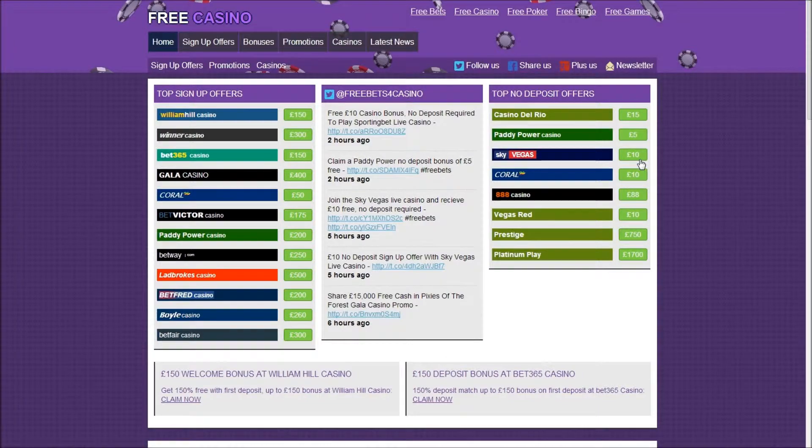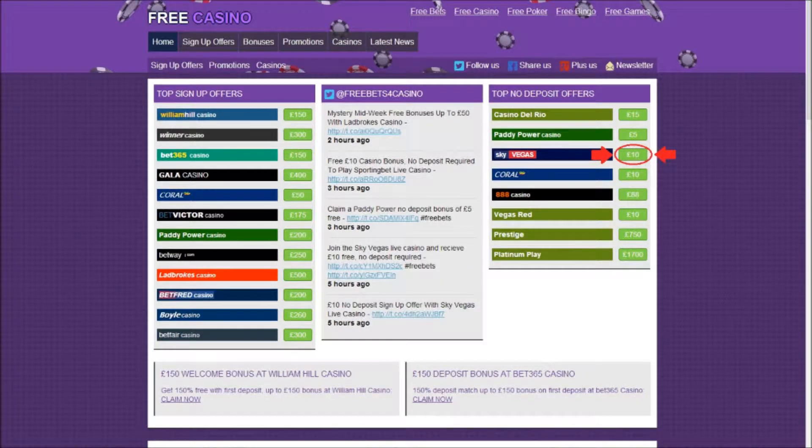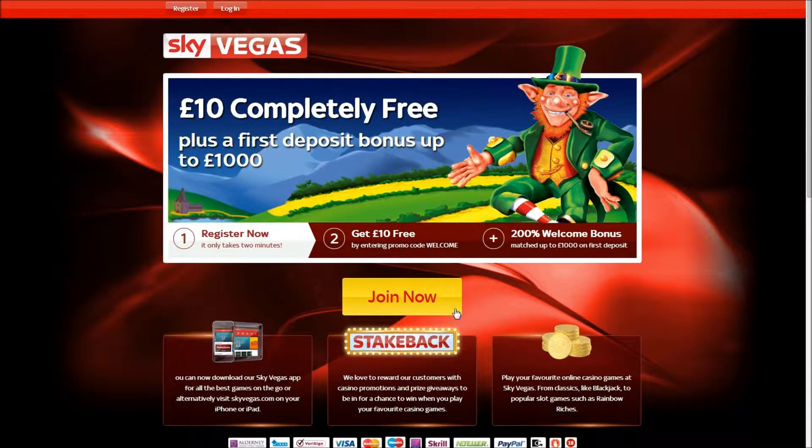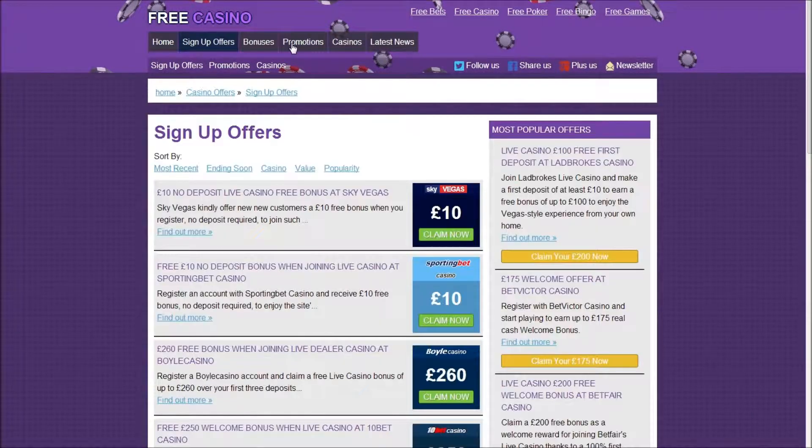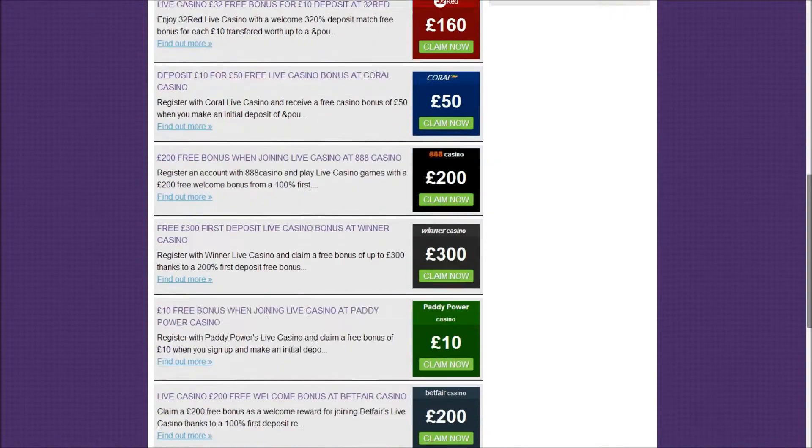Find the £10 SkyVegas offer and click on the green value box to visit their official site. Alternatively, click on the sign up offers tab at the top of the FreeBets Casino page, which will display a list of sign up offers from many online casino websites.